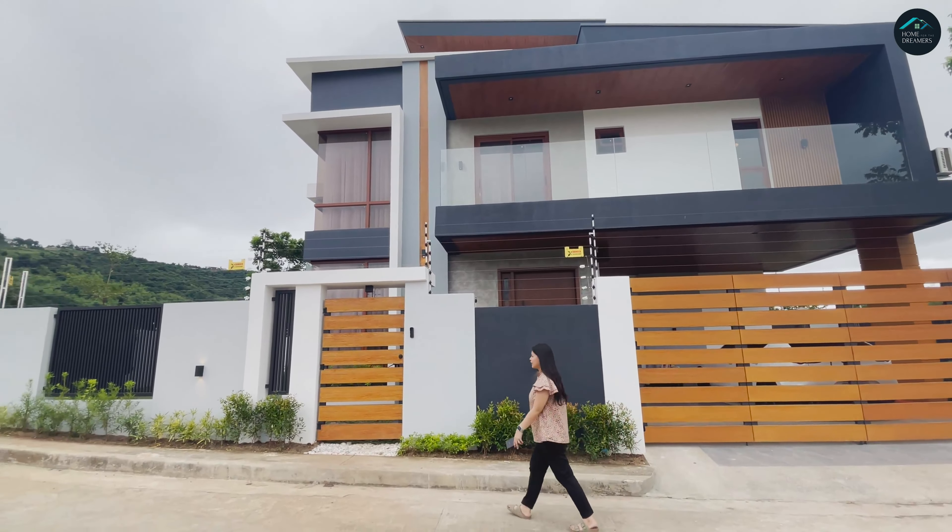Dito tayo sa master's bedroom. Ito talaga ang ganda ng master's bedroom namin — na-feel ko siya na pang hotel. Salamat kay Jovi ulit sa aming bed frame — para siyang naka-float. Sa aming console — design ito ni architect. Ang ganda lang. Anong aming chandelier — from Shopee. Marami doon guys, sana tumagal lang sila.